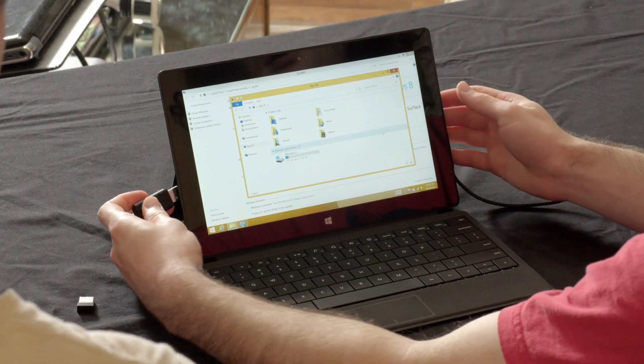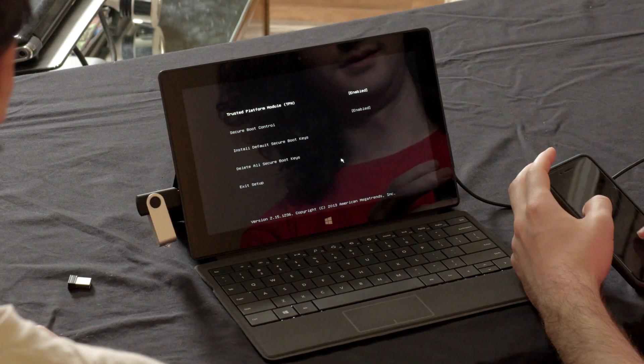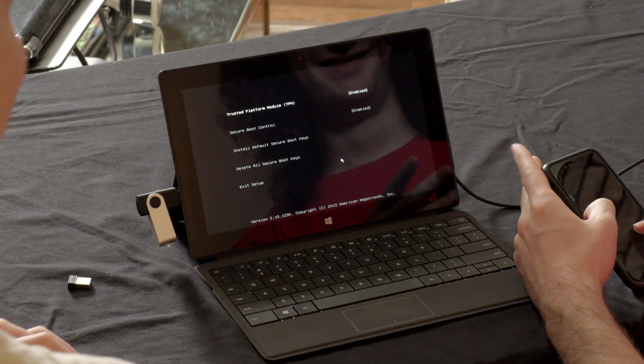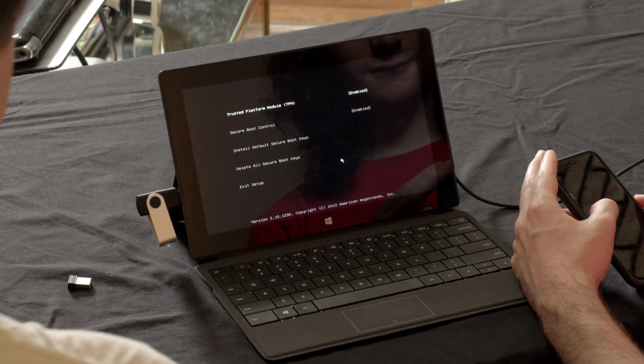It has only one USB port. On Surface devices the boot process involves holding down volume up and restarting. One important side note: you need to disable the Trusted Platform Module and Secure Boot to get it to boot from USB. You can re-enable them after you're done, but we couldn't get it to boot unless those were disabled.